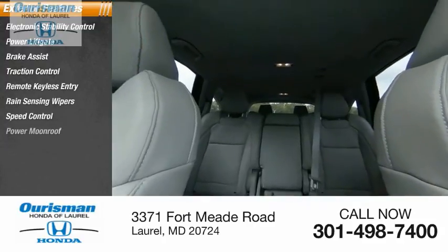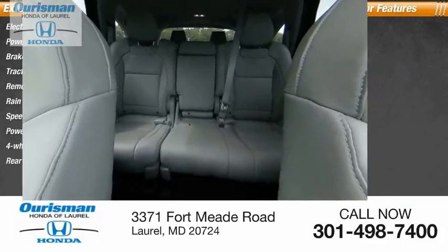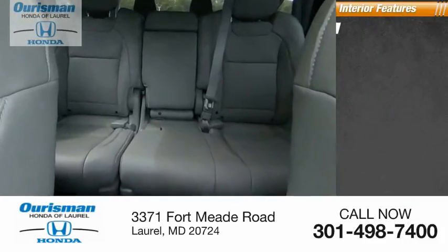Rain-sensing wipers, speed control, power moonroof, four-wheel disc brakes, rear window defroster. Inside you'll find a navigation system.